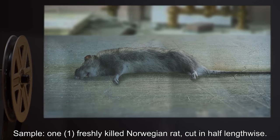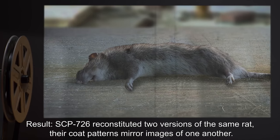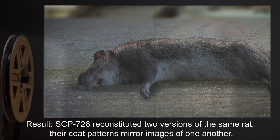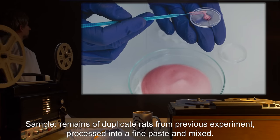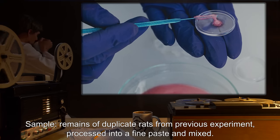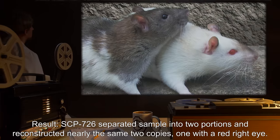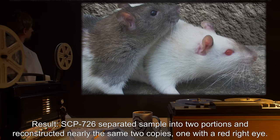Sample One: Freshly killed Norwegian rat, cut in half lengthwise. Result: SCP-726 reconstituted two versions of the same rat; their coat patterns are mirror images of one another. Sample Two: Remains of duplicate rats from previous experiment, processed into a fine paste and mixed. Result: SCP-726 separated the sample into two portions and reconstructed nearly the same two copies, one with a red right eye.